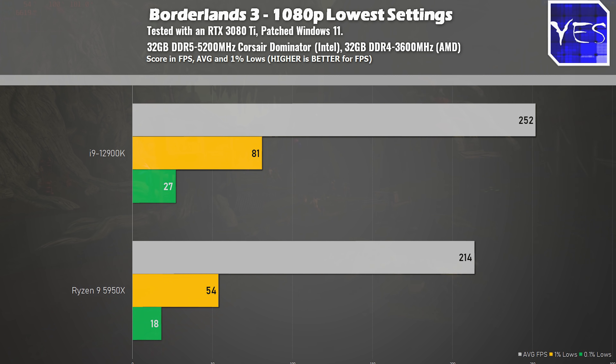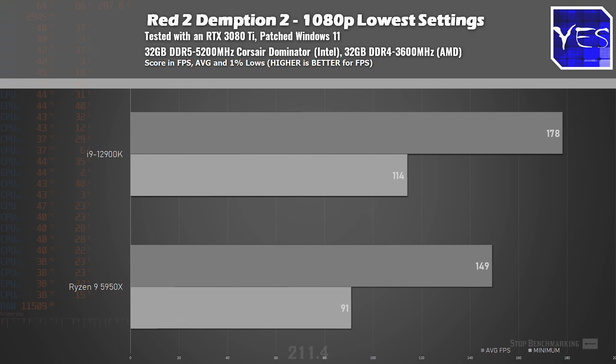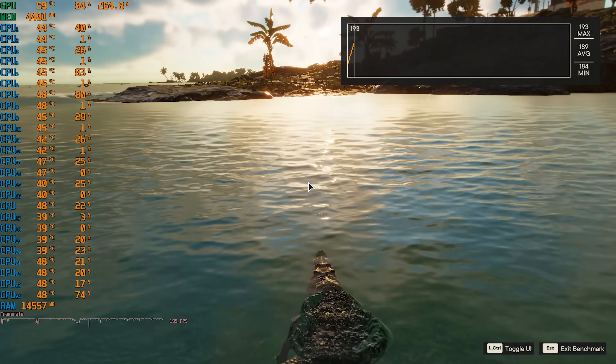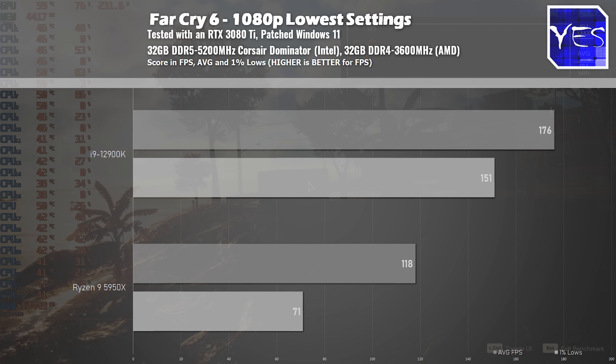Moving over to Red Dead Redemption 2, we scored 178 average FPS versus 149 at 1080p very low settings. Because this benchmark is long and has cut scenes, we used the minimum FPS, which was 114 versus 91 on the Ryzen system. The last title is Far Cry 6, where the i9-12900K yet again scored another victory.